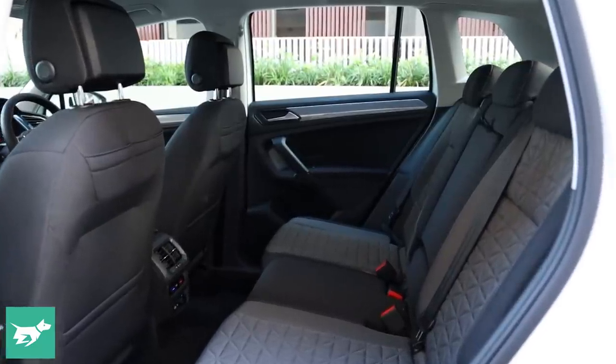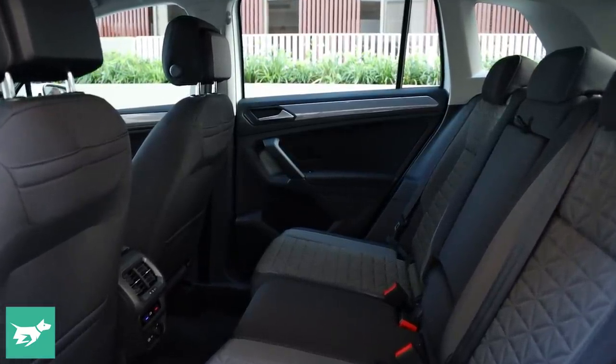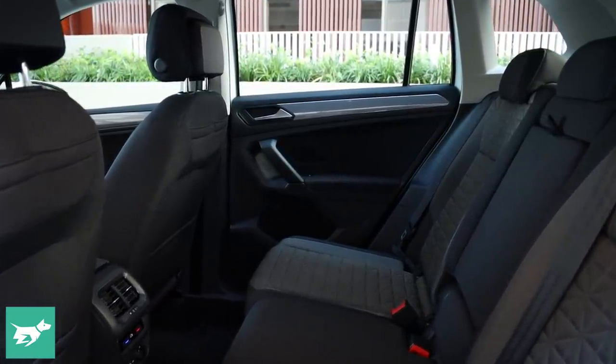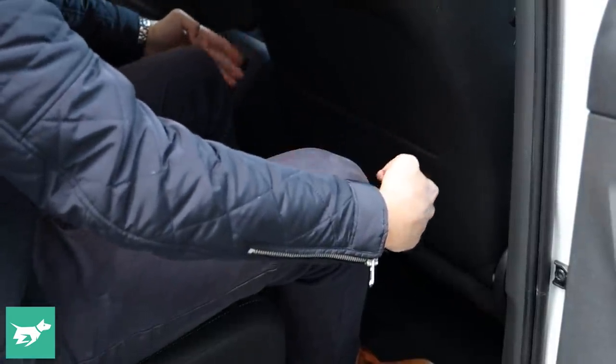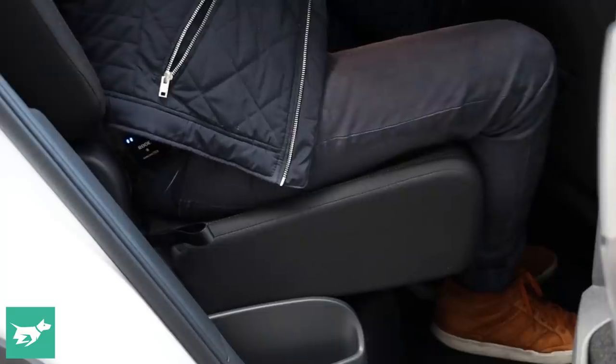One of the big benefits of the Tiguan over many of its rivals is space. This is a really well-packaged mid-size SUV — not too big on the outside, but you get heaps of legroom and headroom in the second row. For myself at six foot, headroom and legroom behind my own driving position are both massive. The base of the rear seat actually slides, so you can slide it forward to give you a substantially bigger boot while sacrificing legroom.